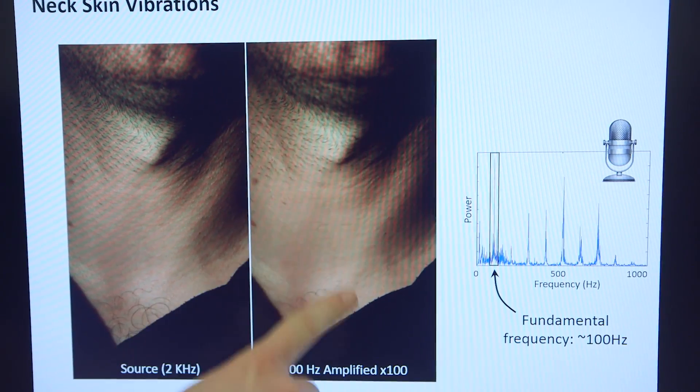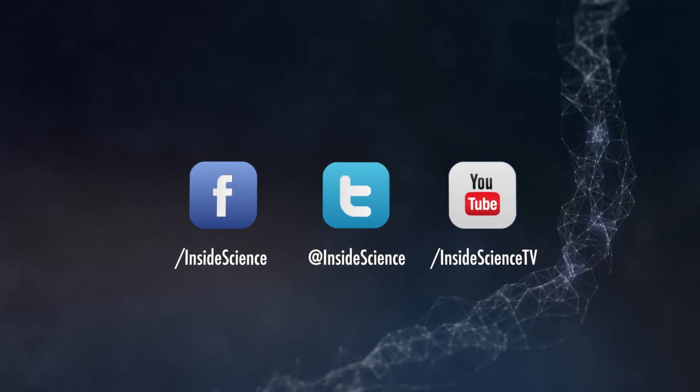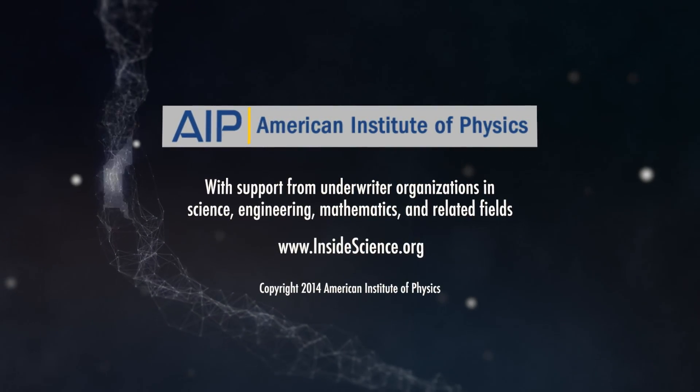I'm Josh Lebowitz reporting. Inside Science TV. If you enjoyed this edition, follow us on the web and social media. Powered by the American Institute of Physics and a coalition of underwriters.